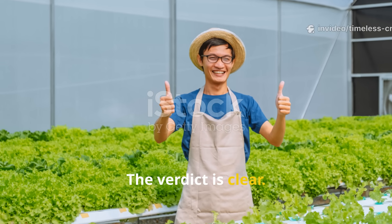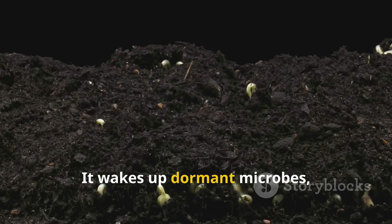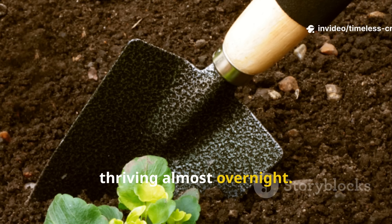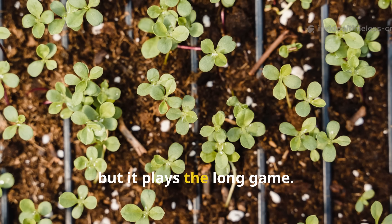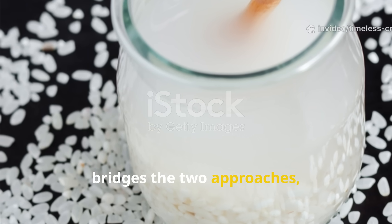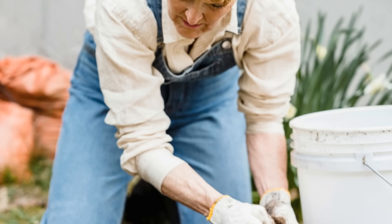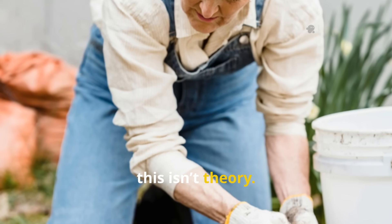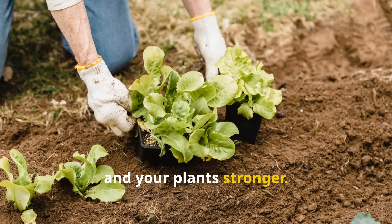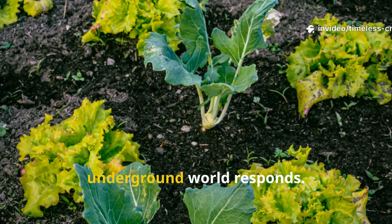The verdict is clear: if your goal is to see soil life come alive in just days, cooked rice is the answer. It wakes up dormant microbes, sparks visible growth and transforms soil from lifeless to thriving almost overnight. Raw rice still has value, but it plays the long game. Fermented rice water bridges the two approaches, offering quick activation and ongoing microbial support with less risk and more control. For gardeners, this is a practical tool you can use right now to make your soil more fertile, your compost hotter and your plants stronger. Next time you're cooking rice, save a little for your soil — you'll be amazed at how quickly the underground world responds.